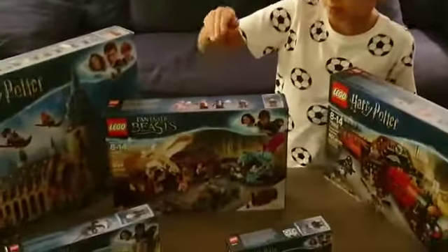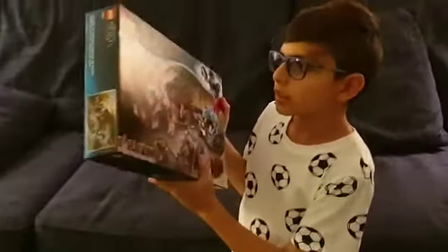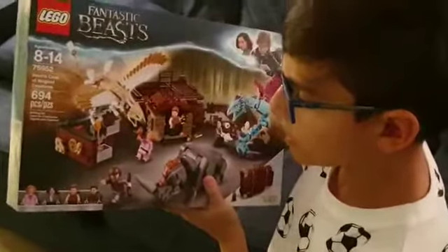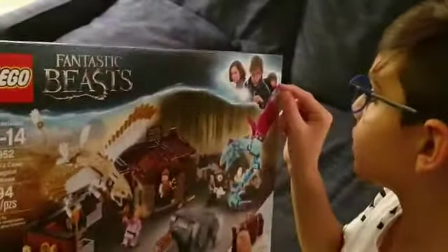Now moving on to Fantastic Beasts. The first set I got is the 75952 Newt Scamander's Case of Magical Creatures. It comes with 694 pieces and contains four minifigures: Queenie Goldstein, Tina Goldstein, Newt Scamander, and Jacob Kowalski. This set is mostly about the magical creatures that come out of his suitcase. Newt has his pet bird and his house inside the case.